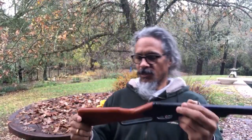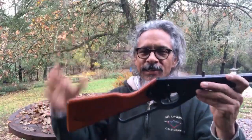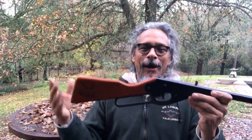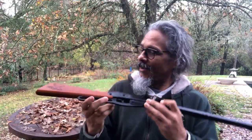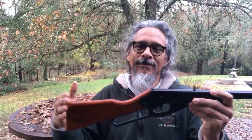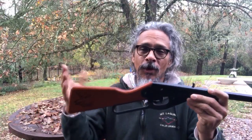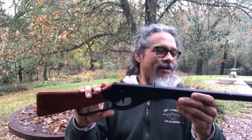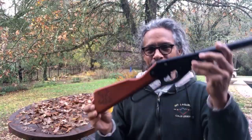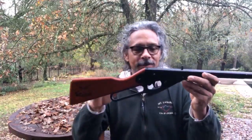Hey everybody, Calier here. I've gotten a couple, maybe a few requests to show my face when I do these. It's about the guns, but I like to honor requests when I get them if I can. So mostly I'm not trying to hide from you — it really is just about the gun.